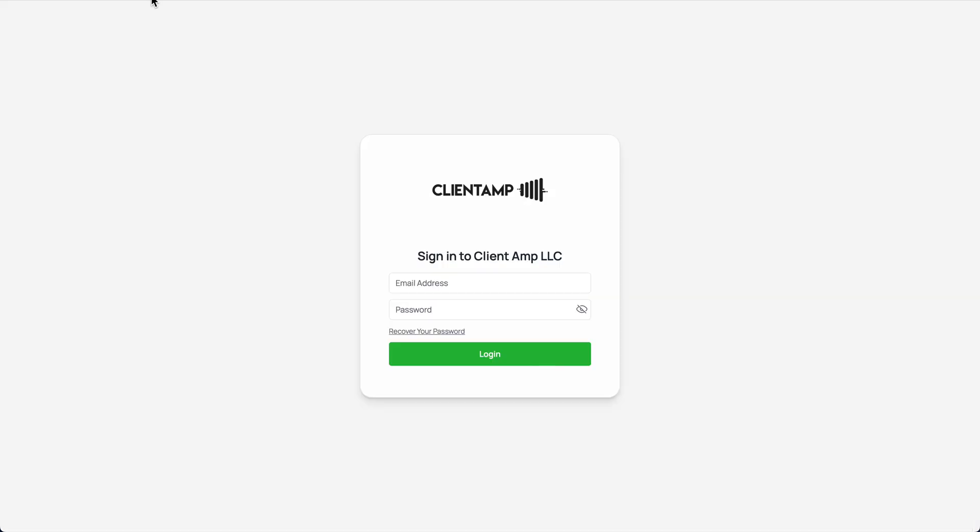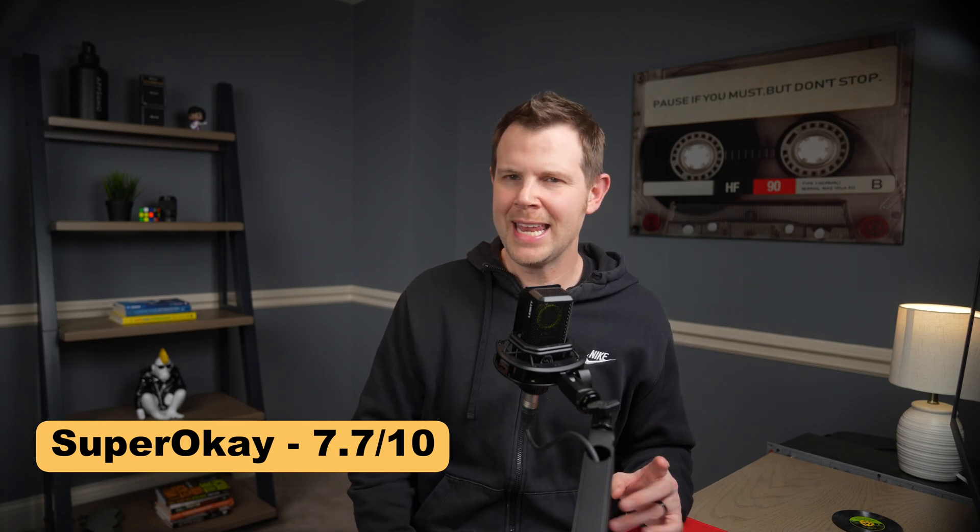There is white labeling that's very good, available on tier two and above. SuperOK is really good, but not perfect. The design templates honestly feel a little dated, and the brand colors don't always carry through consistently as you create new objects inside the platform. I give it a 7.7 out of 10, and I think at $69, it is a solid value if you need a dedicated client portal.